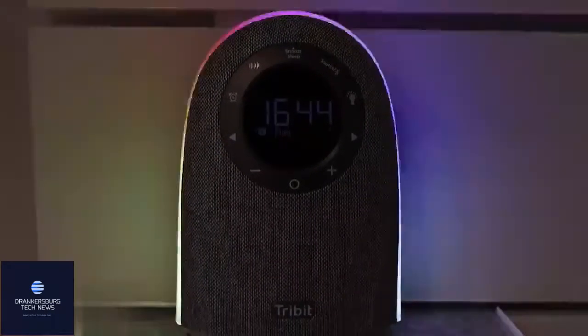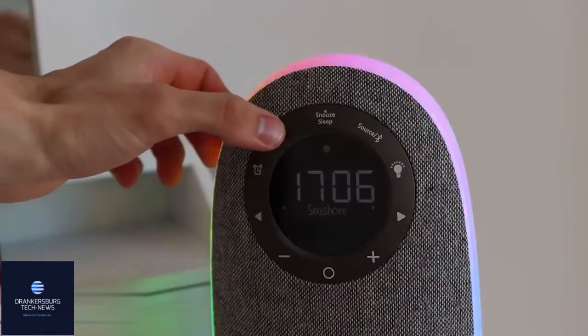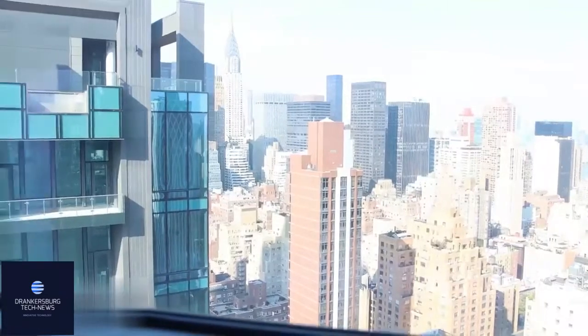Last but not least, the integrated white noise will help you calm down and relax. Feel free to pick either rain, sea, or bird singing — but that's a matter of taste, isn't it?